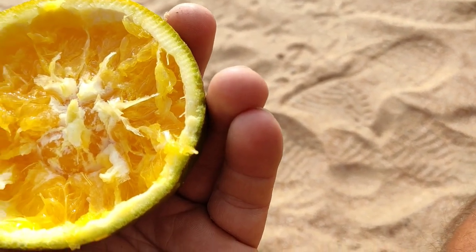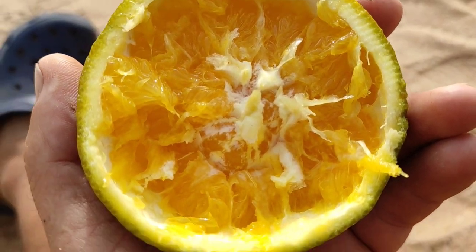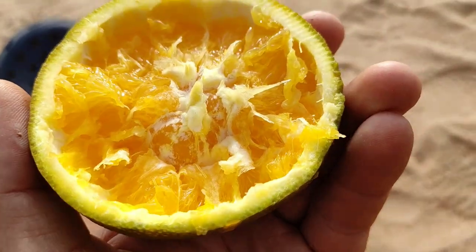Since this is a navel orange, you can see the second small orange — the second small set of carpels — set inside the bigger ones.